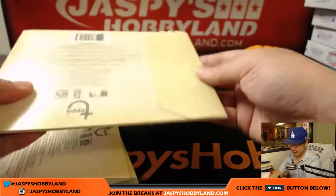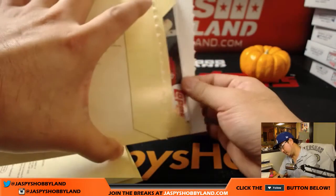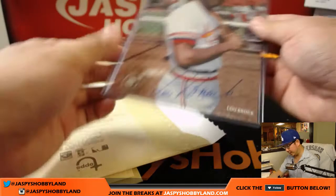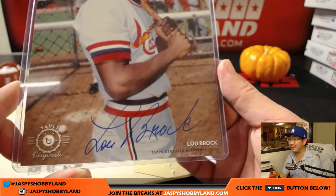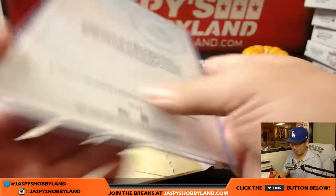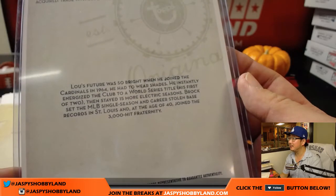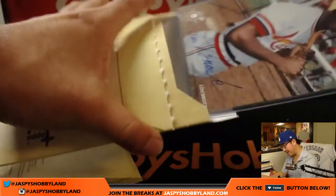And your last one, Matt — good luck. So some solid ones so far. Will this be a monster? That's pretty good — Sweet Lou Brock. Nice, look at that. Look how cool he is. Nine out of 99. That's a sweet one right there.